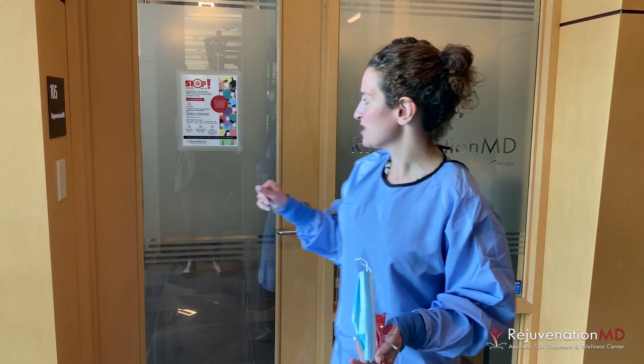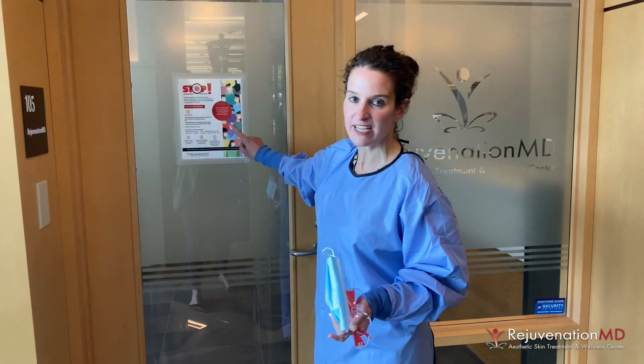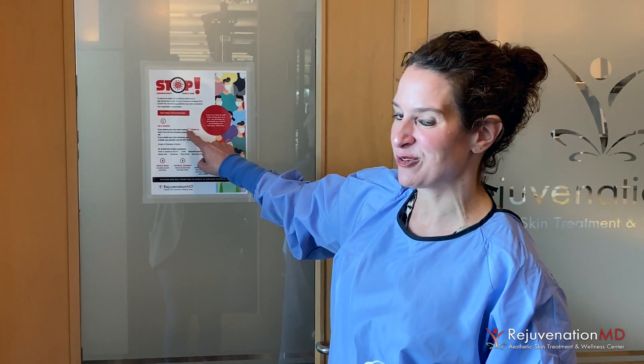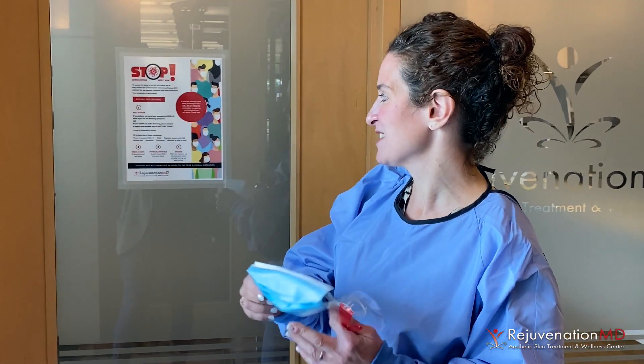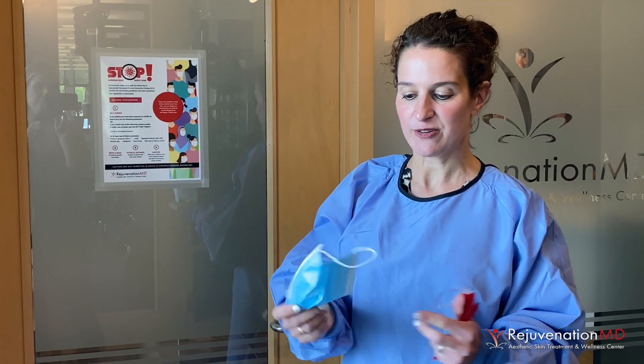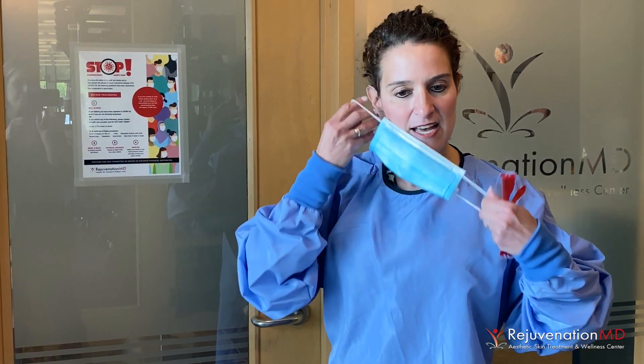When you walk in, you're going to notice on our door that we have a safety stop sign, and this reminds you to self-screen, to wear your mask, to physical distance. We're going to help you with that, and we do have hand sanitizer throughout the office. I'm going to go ahead and put on my mask and we'll go inside.